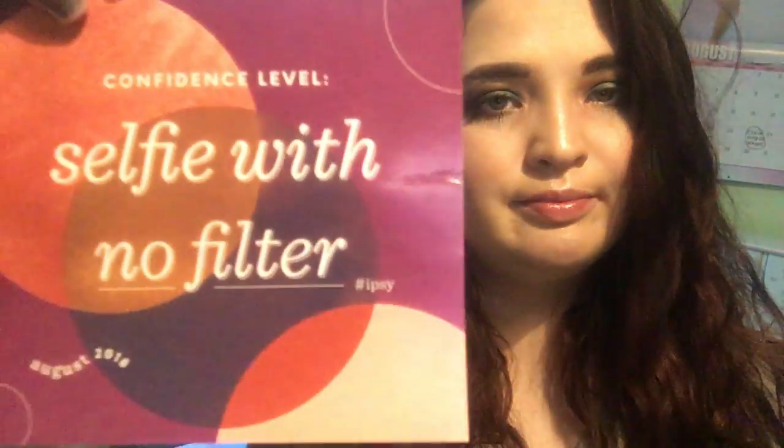I'm not going to use this, which is unfortunate, but this is the Porefessional Pearl Primer by Benefit — just a little sample. But Benefit is not cruelty free, so that's all we're going to talk about that. The card this month says 'selfie with no filter confidence level' — 30% cash back when you snag these on Ipsy Shopper.